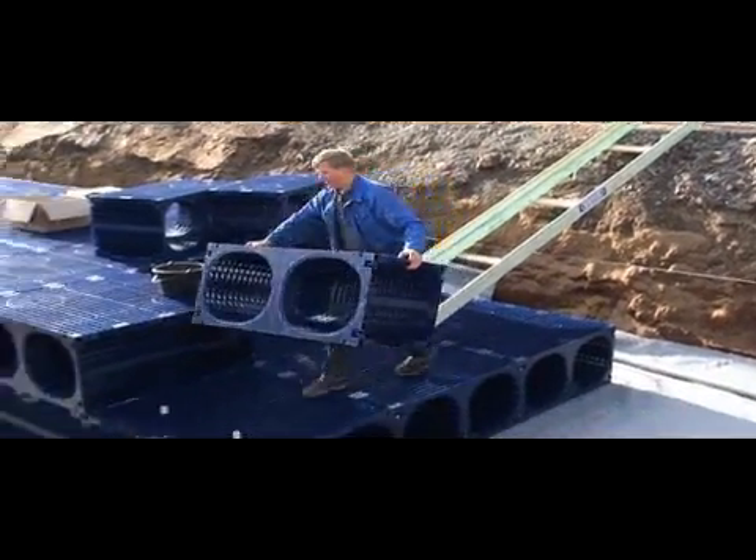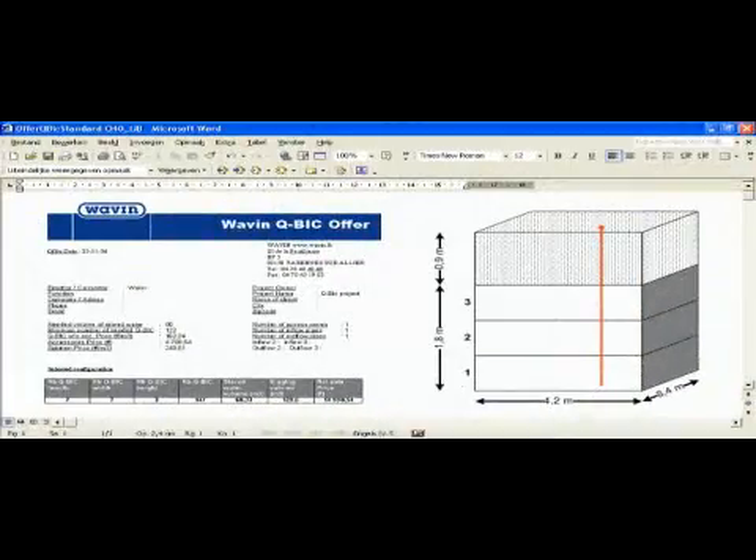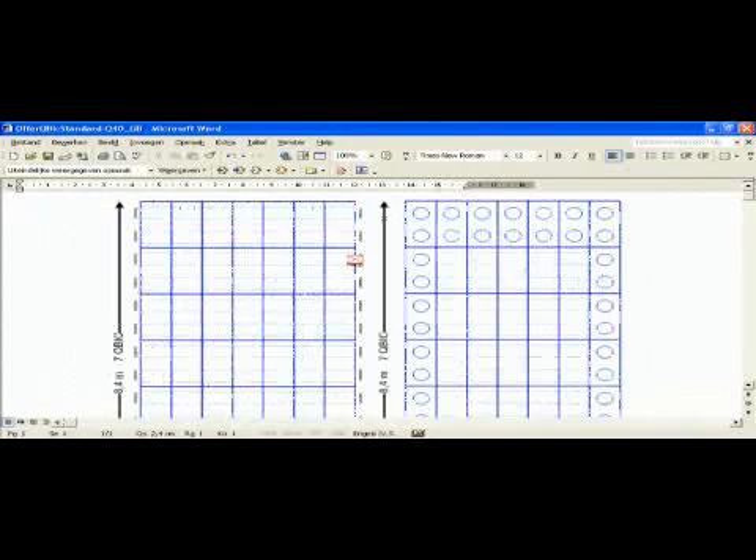To make sure that the system you put in the ground is optimized to meet requirements, Wavin has developed extensive calculation and design software, backed up by technical support and expertise.